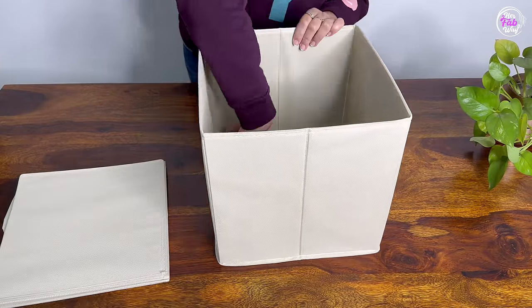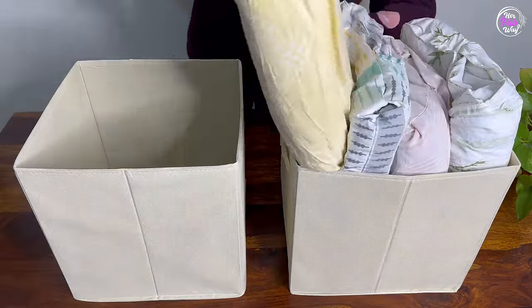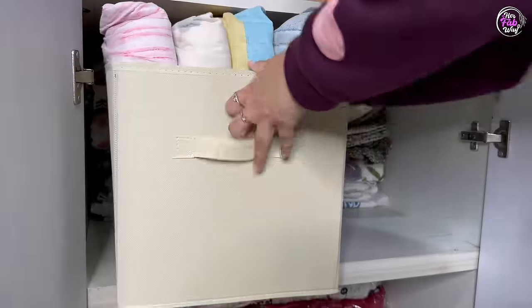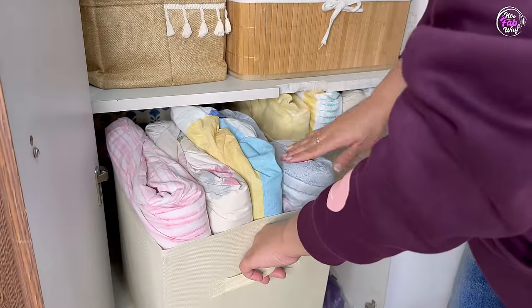We use bins for the bedsheets so that when we need a furnishing item, we don't have to remove each bedsheet every time. This way, the back side of the shelf is properly utilized and the accessibility of bedsheets is easy.